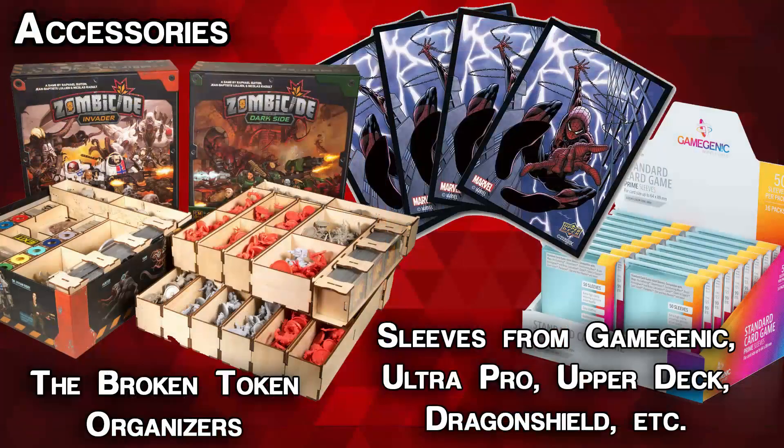We'll also finish off by recommending that, as always, it's a good idea to figure out what games the person you're buying for already has and what kinds of games they like, and see what accessories might match. Sleeves are always a good idea, maybe an organizer box from a company like Broken Token for specific games, or for things that are constantly expanding like CCGs or LCGs, additional packs in those card game categories might be good as well.